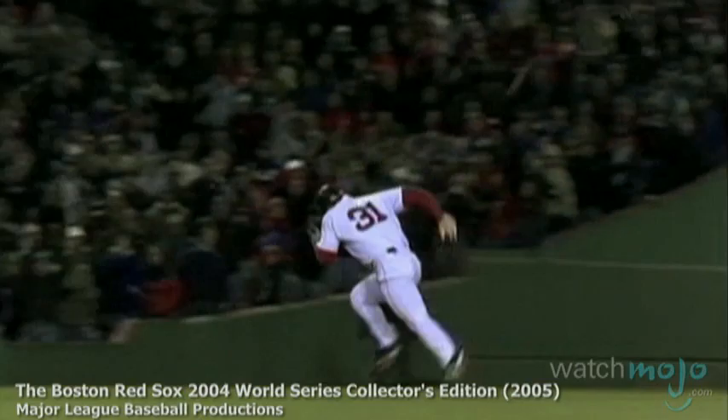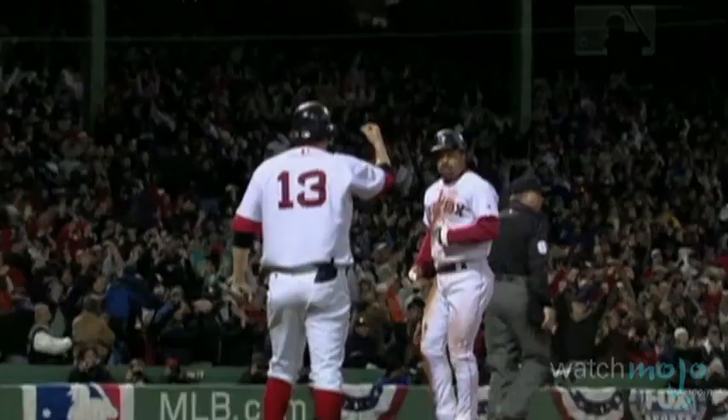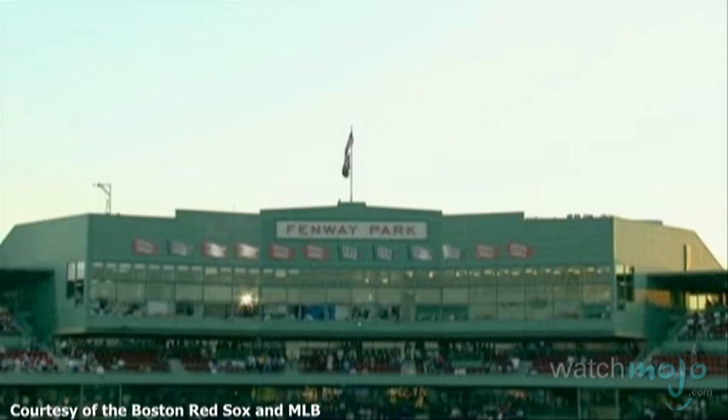Amazingly, every Red Sox home game at Fenway since May 15, 2003 has been sold out by passionate fans of the team. By 2008, Red Sox Nation helped sell out Fenway for a 456th consecutive Red Sox game, and this broke a Major League Baseball record.